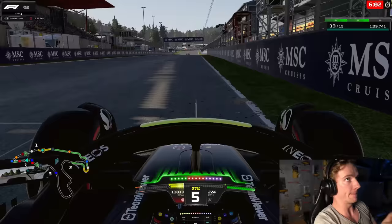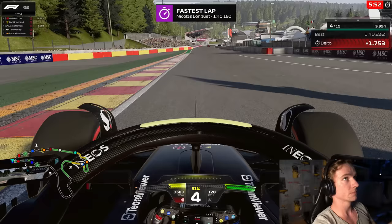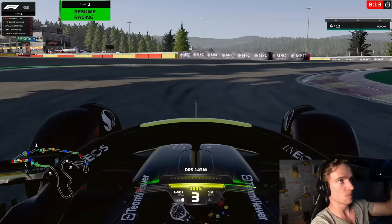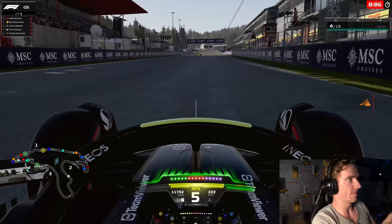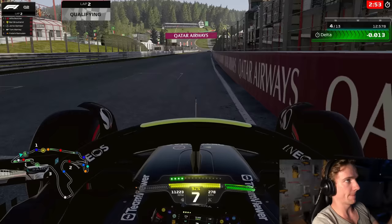A solid last lap in Q1 when the pressure was on — we ended up around P4/P5 at the end of Q1, so quite comfortably made it through. We also saved a set of tires. We had a little wear on them, but if we make it into Q3 we can basically do two new-set runs. The first might be a little off the pace but the last one will be on a fresh set. First Q2 lap we managed P4, and now the pressure is on again for the final run.